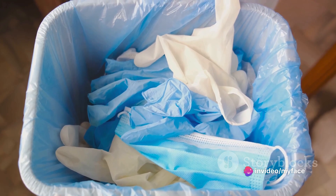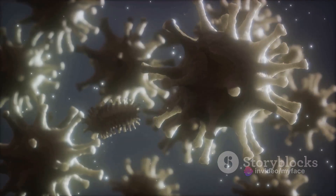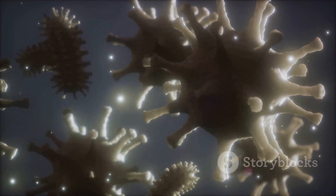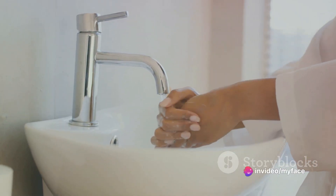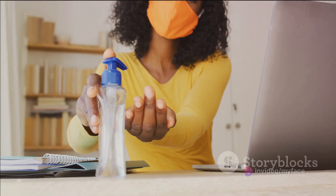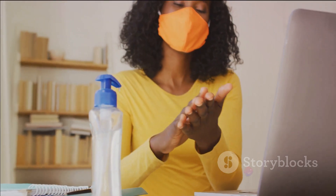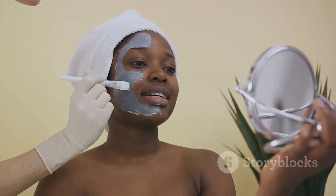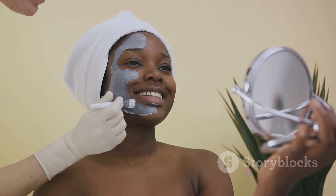But why is it so important to dispose of these items after a single use? Reusing these tools can lead to cross-contamination, spreading bacteria, viruses, and even fungal infections. In the beauty industry, where we work so closely with our clients, maintaining a high level of hygiene is not just a professional standard, it's a responsibility. When it comes to these single-use items, one-time use means one-time use — no exceptions. Our clients trust us with their beauty, and it's our duty to ensure their safety and comfort during each session. In the world of beauty and styling, hygiene isn't just a courtesy, it's a necessity.